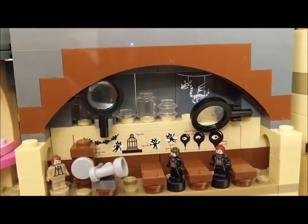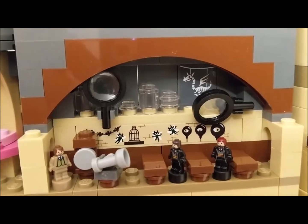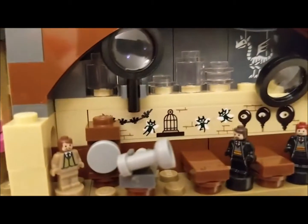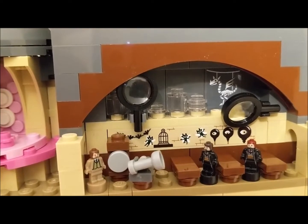They reference the movies. If you remember in the movie — I think it was Chamber of Secrets — the classroom had this skeleton in it where Neville Longbottom got pulled up onto it by the Cornish Pixies, which are also featured here. Not sure what the magnifying glasses are about.